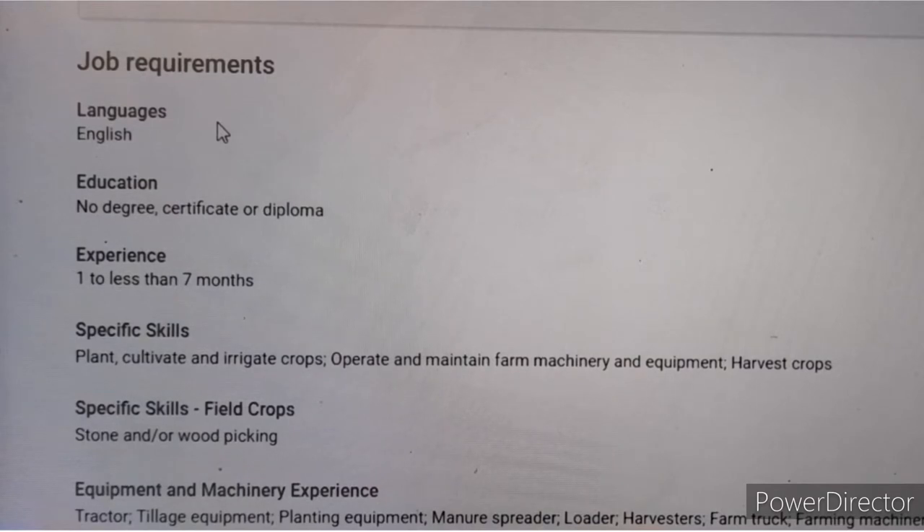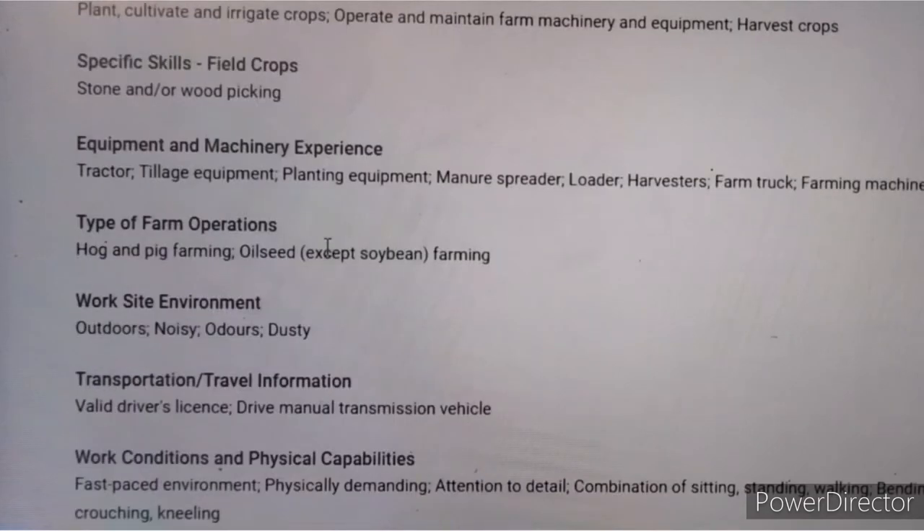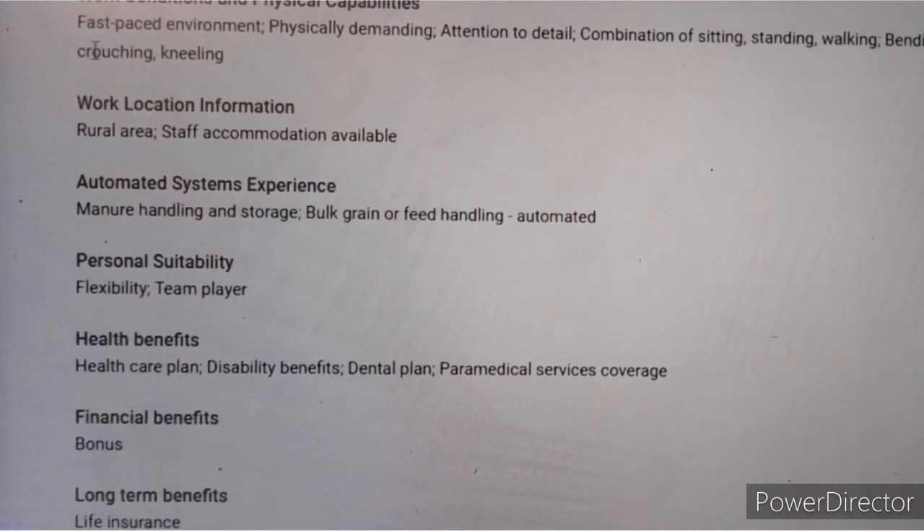English is the major language required. No degree, certificate, or diploma is needed, but you must have seven months of experience. The specific skills are to plant, cultivate, irrigate, operate and maintain farm machinery and equipment, and harvest crops — skills applicable if you've operated tractors, tillage equipment, planting equipment, manure spreaders, or harvesters. The job is located in a rural area and staff accommodation is provided.